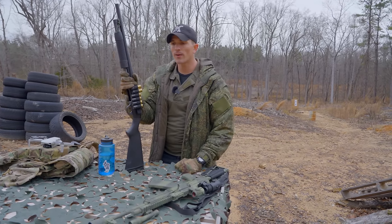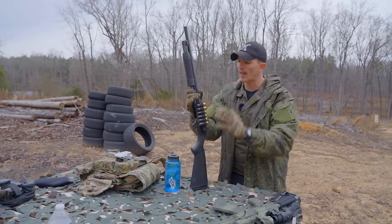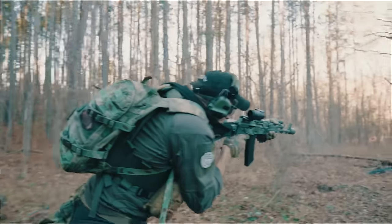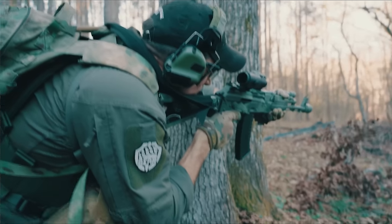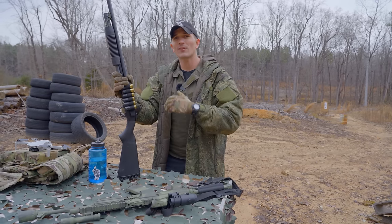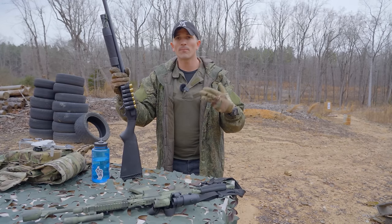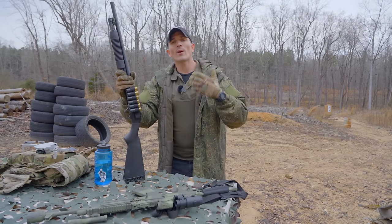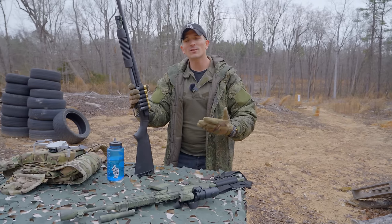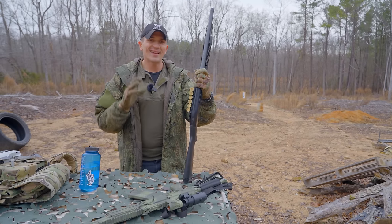Whenever shotguns are brought up, you always get that guy in the comments — the one who typically owns an 8-inch 300 Blackout — who will completely dismiss these guns as archaic and useless. Yes, there are situations where shotguns are outclassed by modern magazine-fed intermediate-caliber rifles, but life exists outside of a bubble. Shotguns are incredibly useful because they are incredibly versatile, due to the wide variety of ammunition they can use — buckshot, slugs, breaching rounds, birdshot, less-than-lethal. Shotguns are like a multi-tool; they're like a hammer.